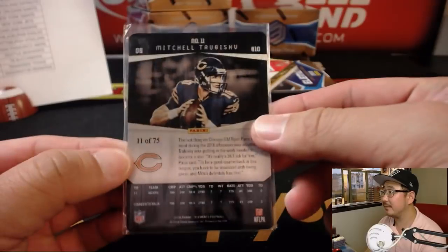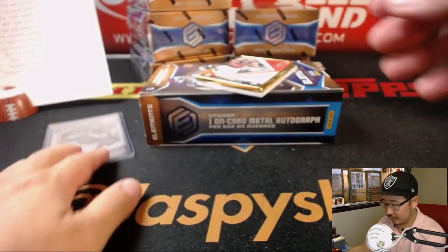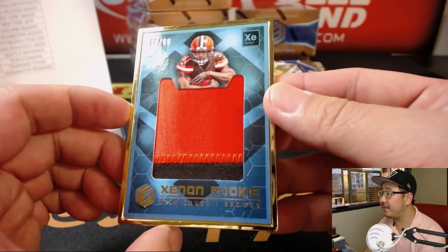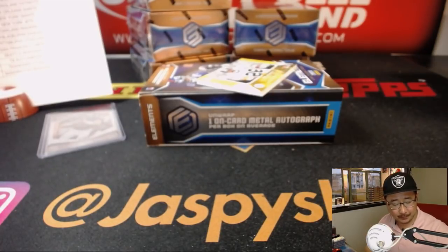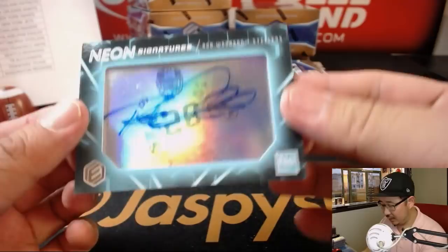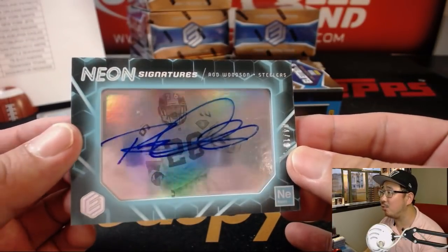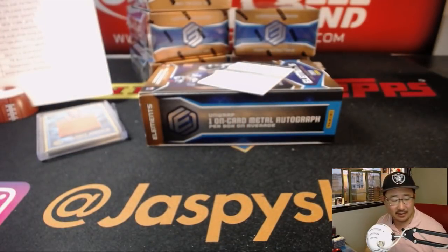There's Trubisky, 11 out of 75, for da Bears. We've got Nick Chubb, 18 out of 50 — Xenon Rookie. Another Chubb for Brandon. And we've got Neon signatures — I don't think we've seen one like this. Rod Woodson for the Steelers, 4 out of 10. That is for Scott V. and the Steelers.